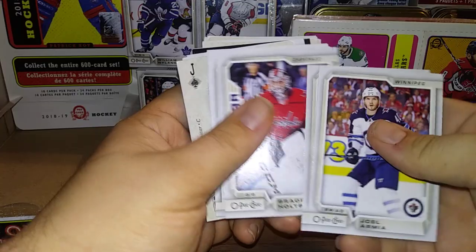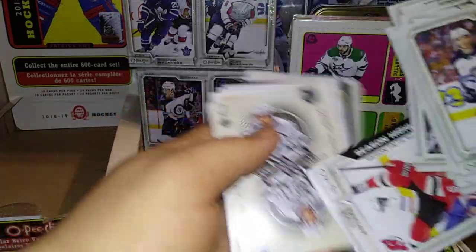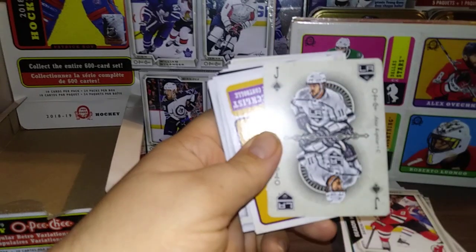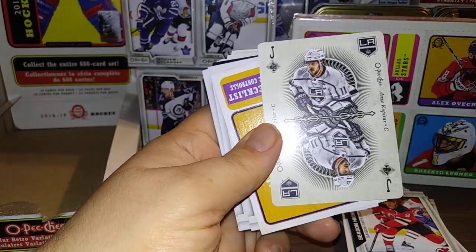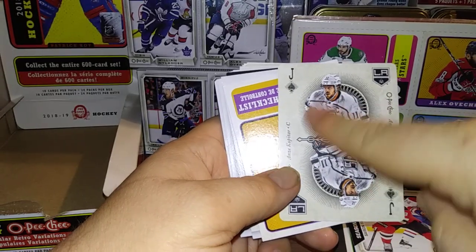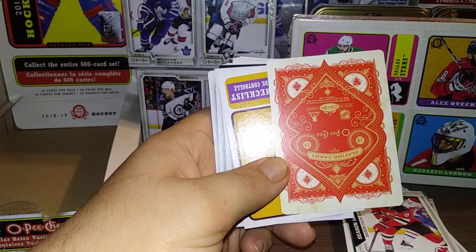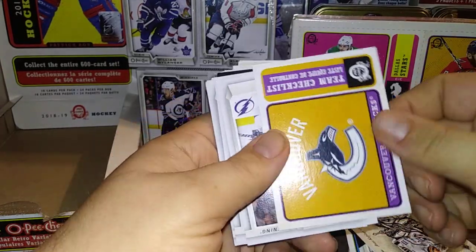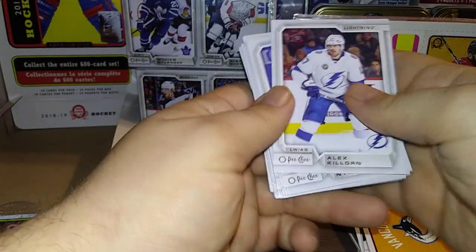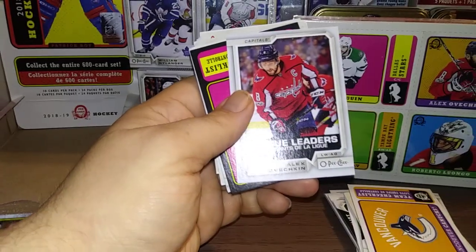Joel Armia, Jamie Benn, Brayden Holtby All-Star, Aaron Ekblad, Brent Seabrook, Jamie Oleksiak, Mikko Rantanen, Taylor Hall Season Highlights — I believe that might be a short print. And a Jack of Spades of Anze Kopitar — that's pretty nice. The art isn't an actual picture; it's an artist drawing, very artistic. I just really enjoy the playing cards each year. Here's a retro Vancouver checklist — pretty sweet. Alex Killorn, Gustav Nyquist, Artemi Panarin, Scott Laughton, Richard Panik, Tim Schaller, Alex Ovechkin League Leaders.